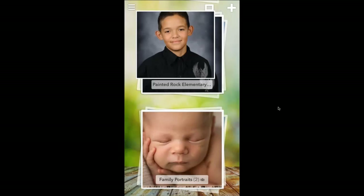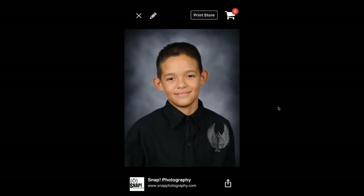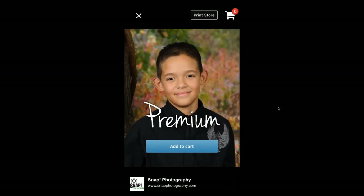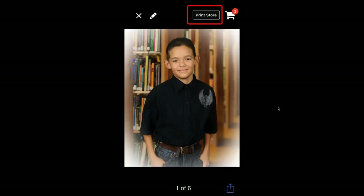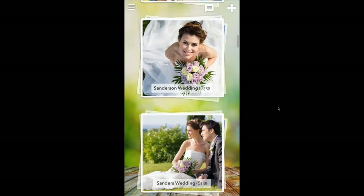The other example I want to show is a school scenario. Here this person has purchased a digital image as part of a school package — that's why you see the download button in the lower right corner. If I swipe over, this next image has not been purchased yet — it says 'premium,' it's watermarked, and the download button disappears. I can add this to a cart and purchase it for five or ten dollars, whatever you set it to be, right from inside the app.